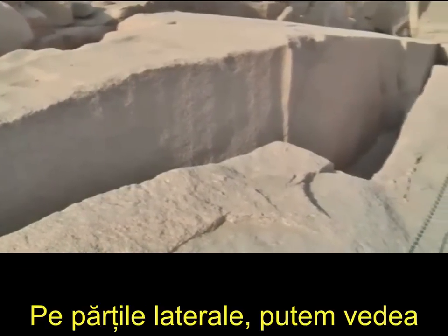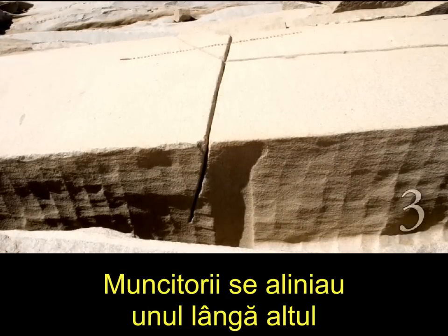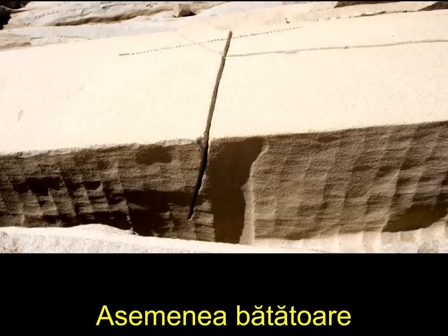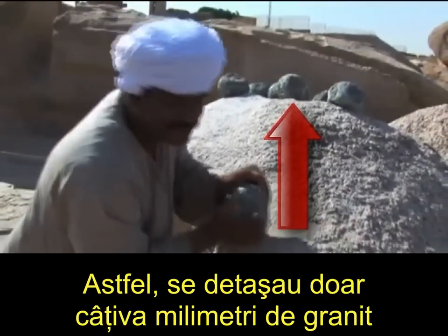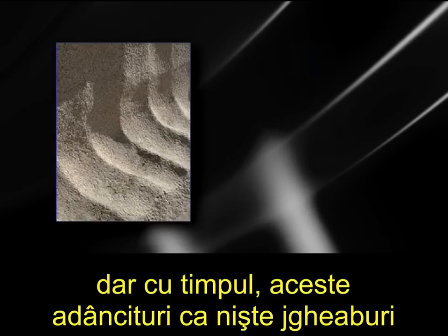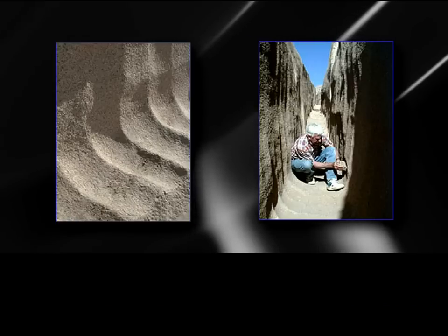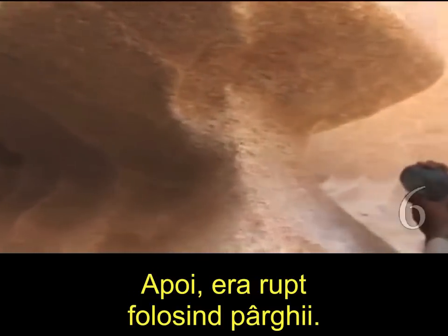On the sides we can see how these stones were separated from the quarry. A team of workers would line up side by side and pound their sections with a diorite pounding stone. Such pounding stones can be found all over this and other quarries in Egypt. This pounding only broke off millimeters of granite at a time, but eventually these trough-like sections emerged at each worker's station. After that they would do the same thing on the bottom of the block until it was supported only by a thin spine in the middle, then it would be snapped off using levers.